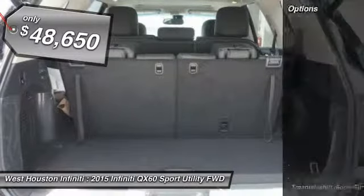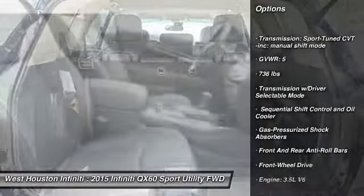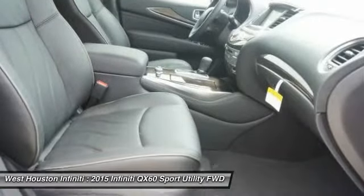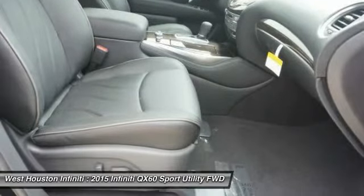Here are some of this vehicle's great options: navigation system, backup camera, remote engine start, leather-wrapped steering wheel, Bluetooth, front-wheel drive, universal garage door opener, premium sound system, heated steering wheel, and fog lights.